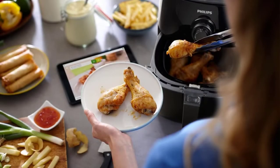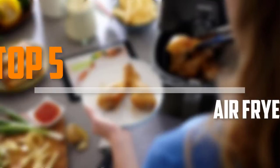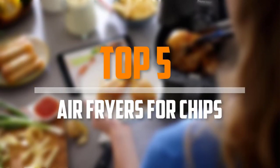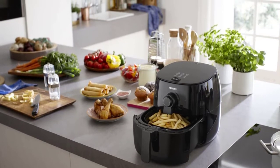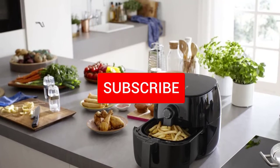Are you looking for the best air fryers for chips in your budget? Well, in today's video we break down the top 5 best air fryers for chips that are available on the market. I made this list based on their price, quality, durability and more. To find out more information about these products, you can check out the description below and also make sure you subscribe for more reviews.